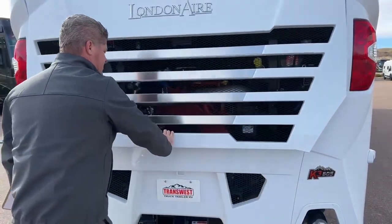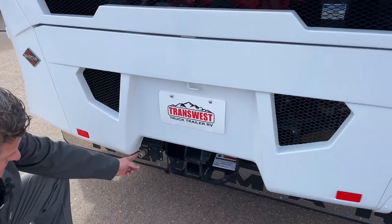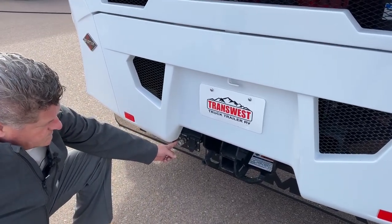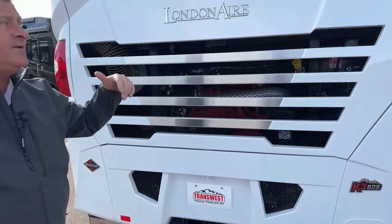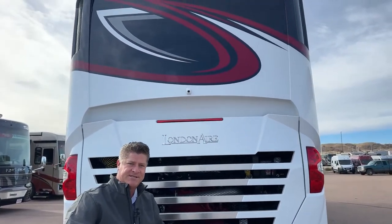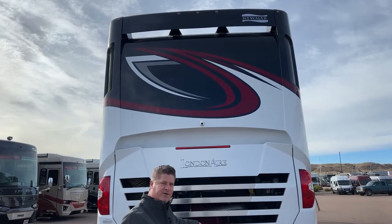Down below, you have your trailer system and trailer towing. You have your 7-pin connector and also the capability for air brakes. A nice feature with the tow is you also have a backup camera with audio — so as you're backing up and someone is down there setting up the tow bar, the person in the cockpit can communicate with them.